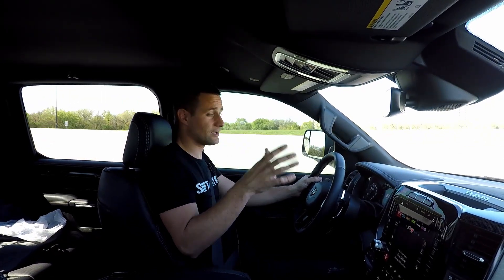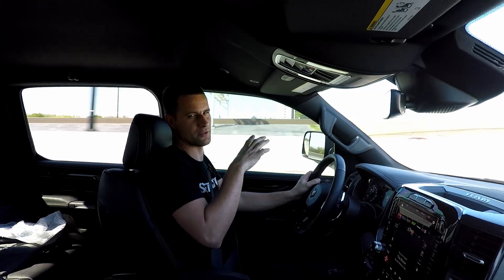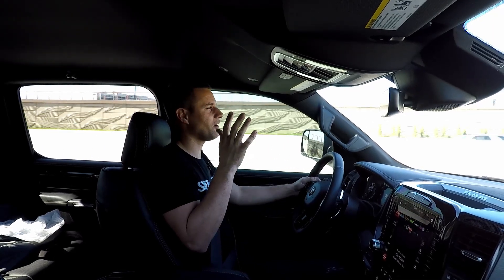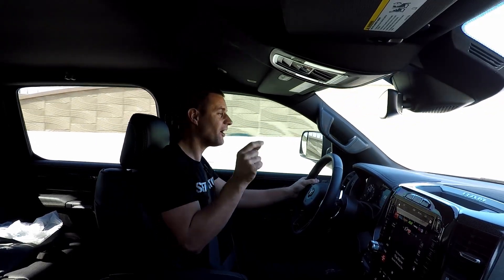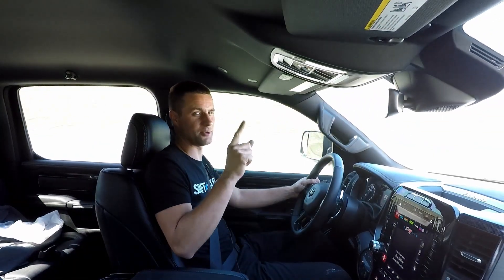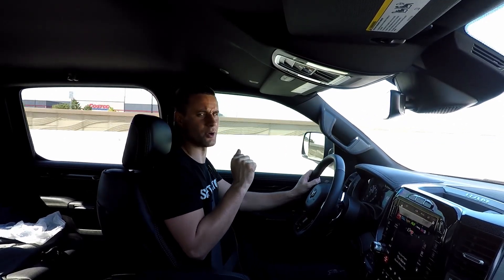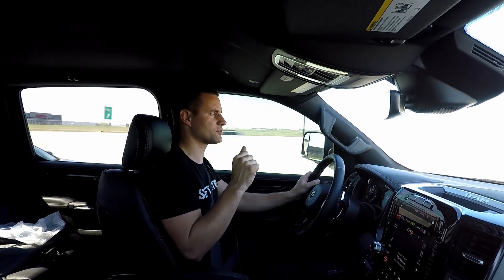We were supposed to be out jumping the truck last Sunday but it rained the Friday before, the field was muddy, and it has been raining on and off this week — so our availability to go out and play on the farm is not looking good this weekend either. But we do have over 500 miles on the odometer, which means the launch button works. I probably need to find a nice closed road somewhere and make sure the launch control works.